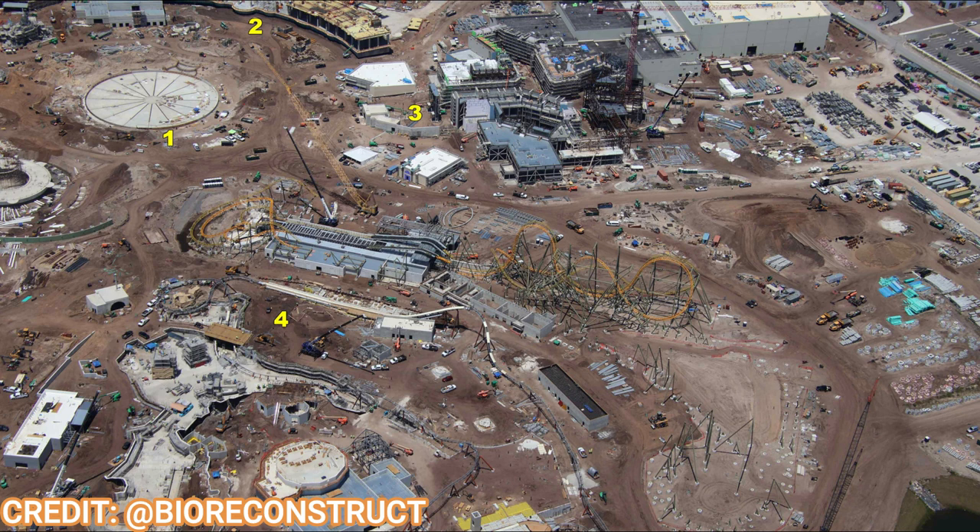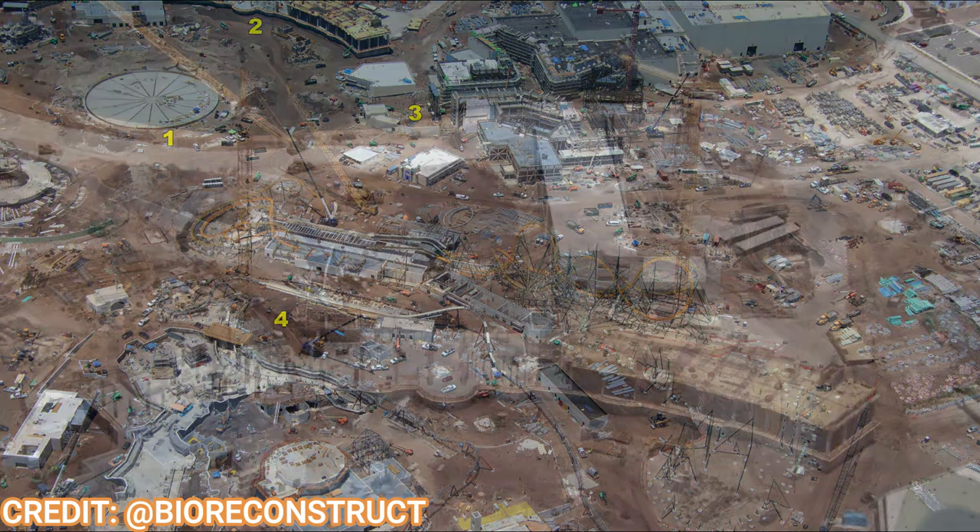From the last update, you can already see in this overview image that Epic Universe has grown considerably in the last two weeks. We're going to go land by land through the hub area and see what has progressed. Even the hotel, which we'll start with, has commenced and grown past its initial floor. So let's get started with that right now.